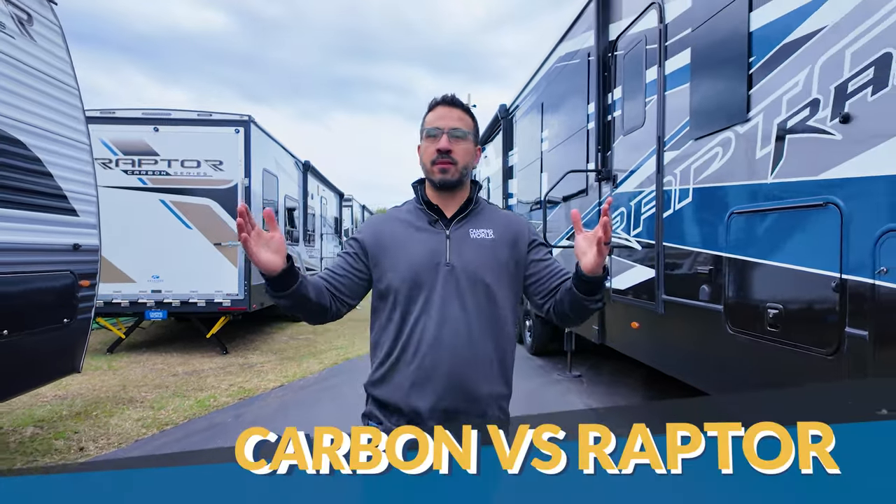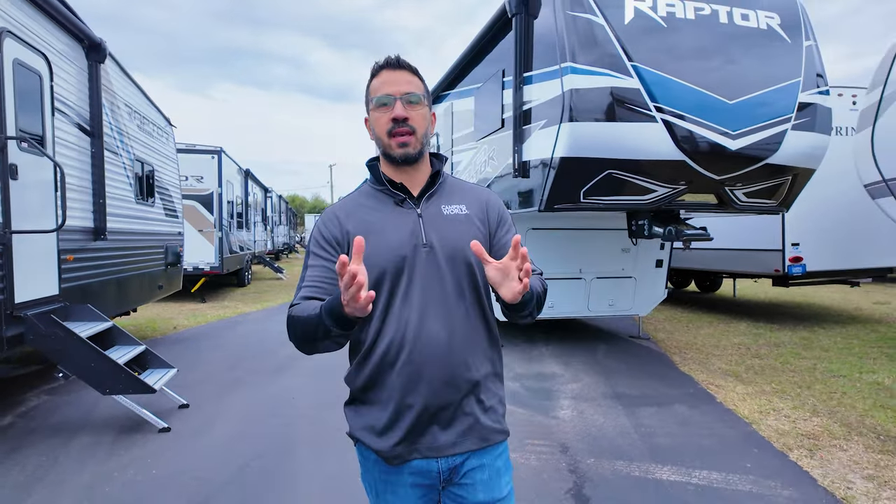Carbon versus Raptor — what are the differences? Which one's better? Are they made by the same company? These are all great questions and I'm going to answer them all in this video. Both Carbon and Raptor are made by Keystone, and in fact they're essentially going to be trim levels within the same line.